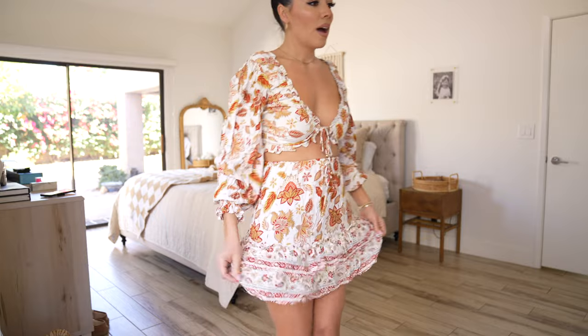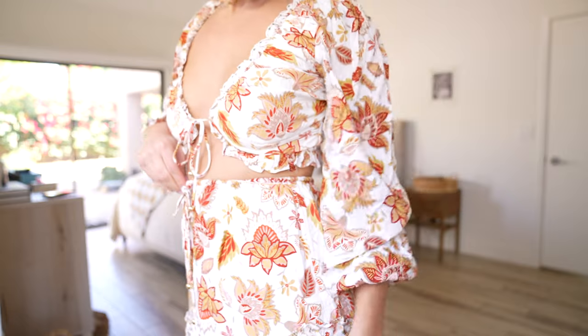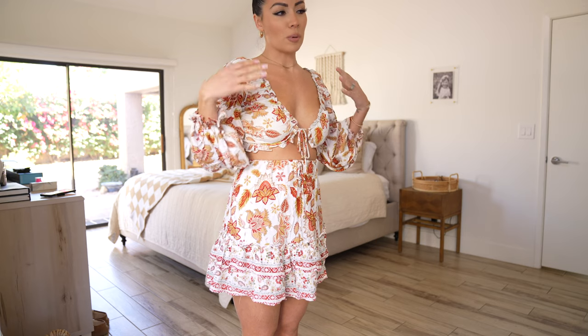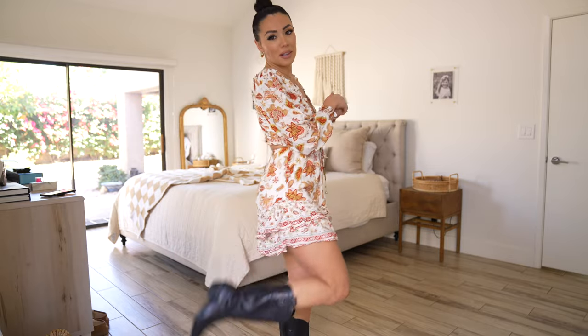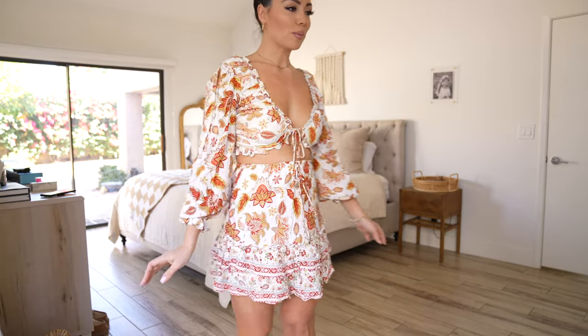I think it's very cute. The print is adorable — it's kind of a rust with an orange, very boho. This set reminds me of Free People. The only downfall is the set has to be purchased individually, so you have to purchase the top and skirt separately. But I think this is such a cute beachy pool look, and I just kept my little cowgirl boots on with it. I think it's a win.